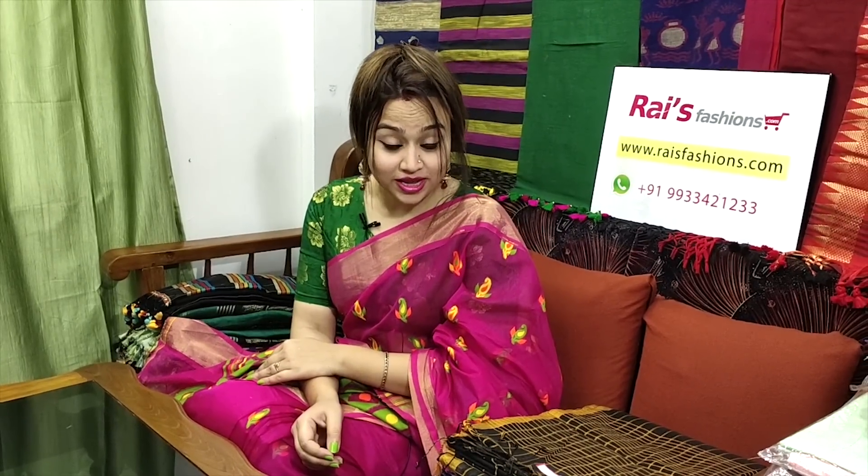Hello everyone, you are Reshmi from Rai's Fashions. Hope you are all doing very well today. Thank you so much for your support, cooperation, feedback, and guidelines. Thanks a lot, please keep it up. Today I have selected some beautiful, outstanding, smart, trendy collections.